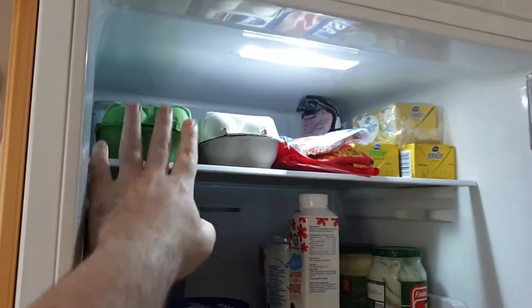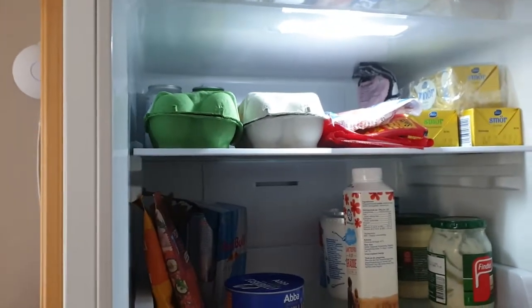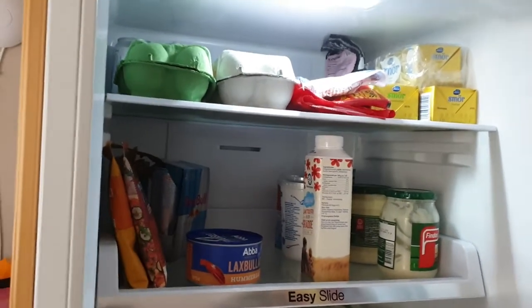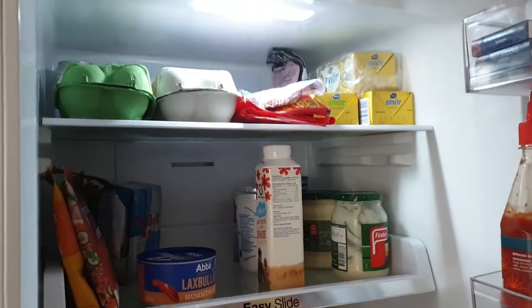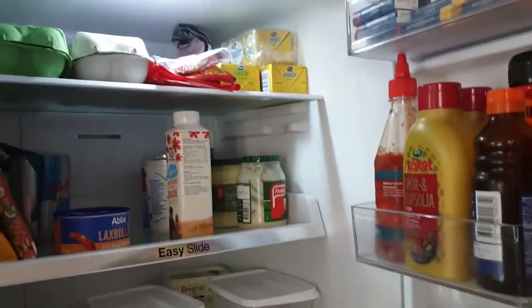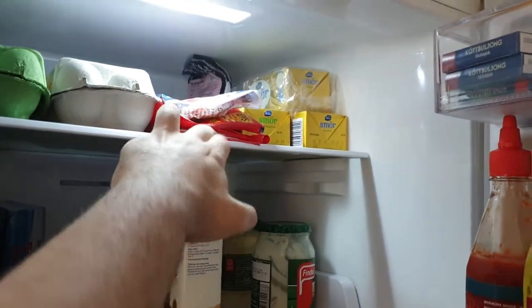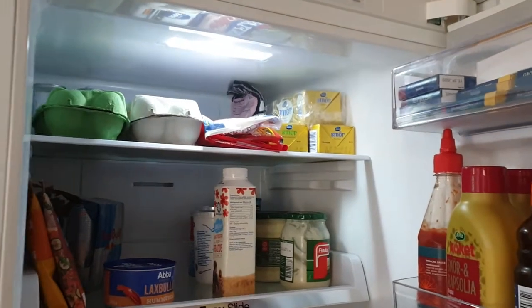So here we have eggs. Behind that there's some carbonated water and a soda that we get when you buy pre-made food — it includes a drink, so we put those back there when we need them. Some bone broth right there, three pieces of bacon and steak fläsk, which is basically thicker bacon.